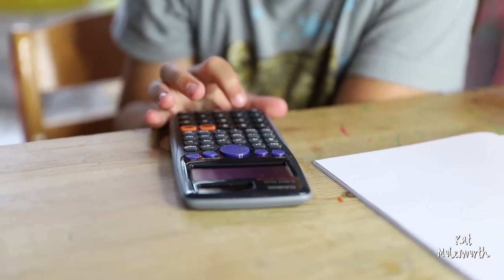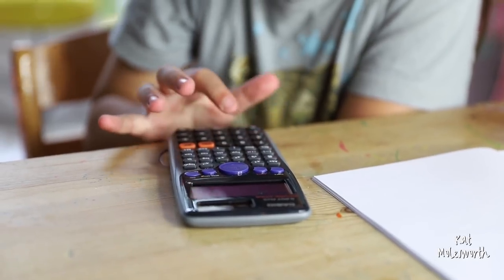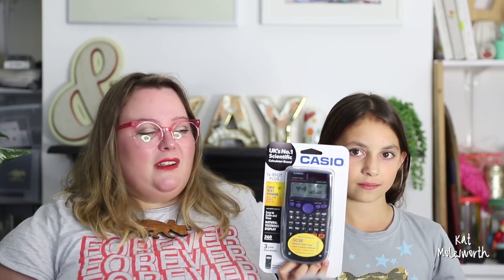Another piece of standard issue equipment is the scientific calculator. I actually thought that my university calculator — because it's the exact same model — would be absolutely fine. I've still got it, it still works. But inexplicably they've actually changed some of the symbols on the calculator, so we had to buy a brand new one. Luckily, they're not quite as expensive as they were back in the 90s.